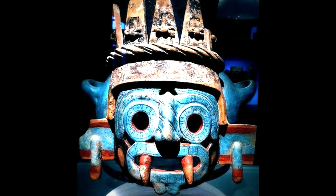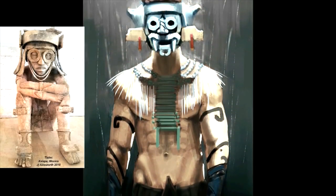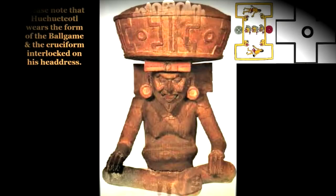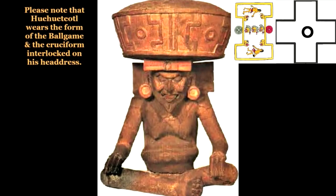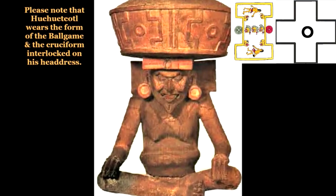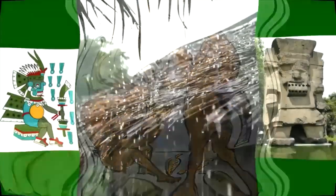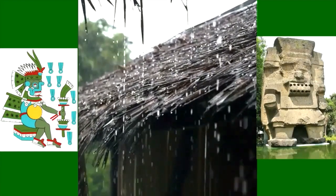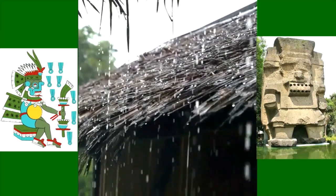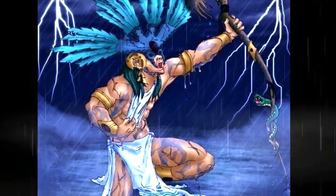Tlaloc is one of the most recognizable gods in the Mesoamerican pantheon. He is distinguished by the goggles around his eyes, his fangs, and the forked tongue that droops from his mouth. Tlaloc is possibly the second oldest deity after Huehueteotl, the fire god. It is certainly true that after control of fire, the next greatest development of archaic times was agriculture. Gourd was cultivated in Mesoamerica as early as 8000 BC. Water is an essential element for the cultivation of crops — hence the rain god Tlaloc was revered for the crop-sustaining water he brought, but also feared for his great storms which brought lightning and hail.